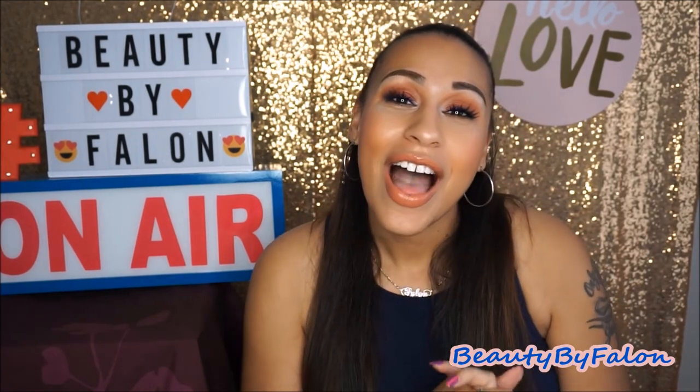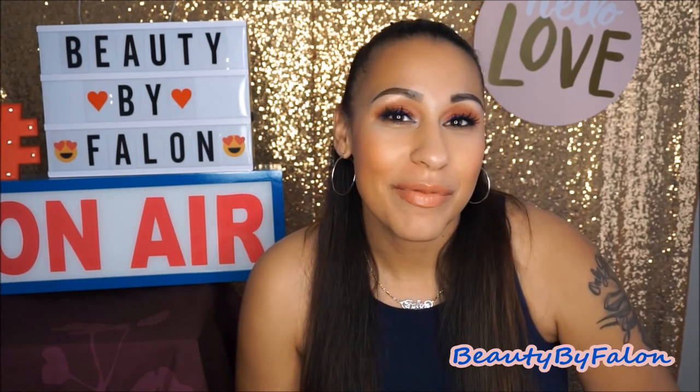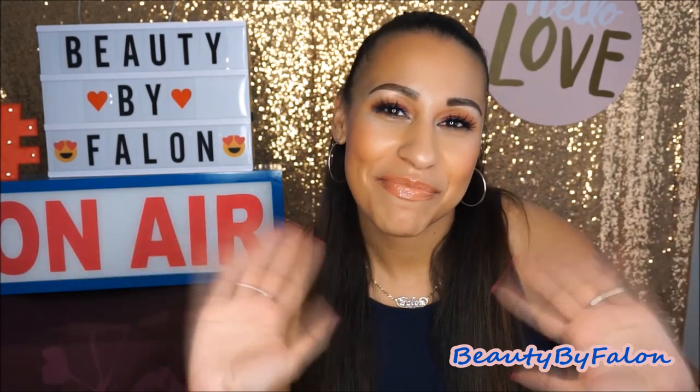I hope you enjoyed this video. Thank you so much for watching. Please subscribe if you haven't already, and I'll see you in my next one. Bye!